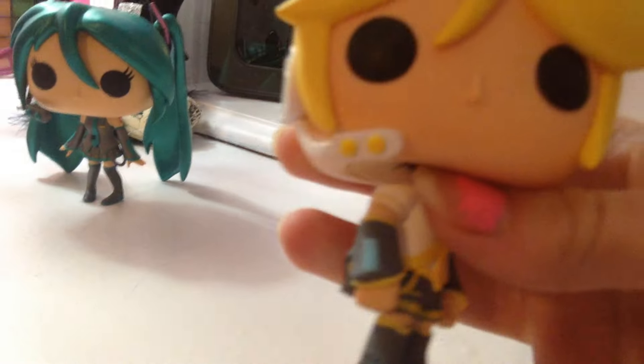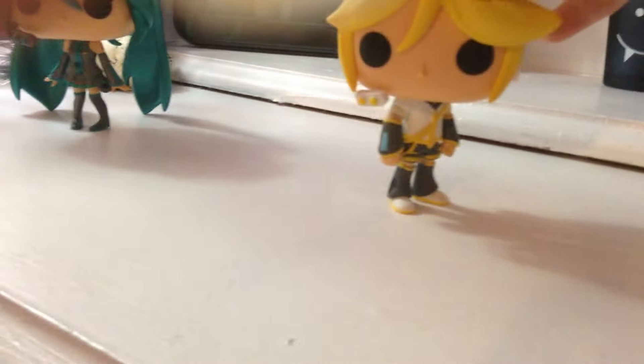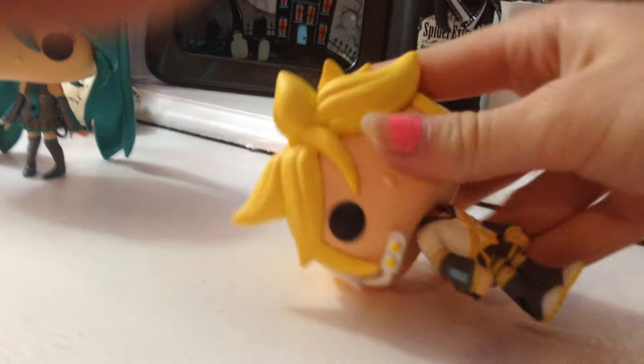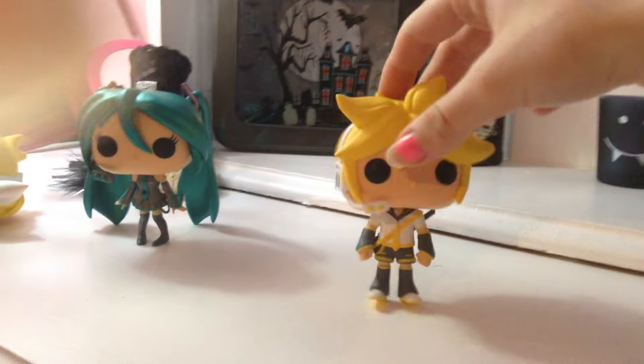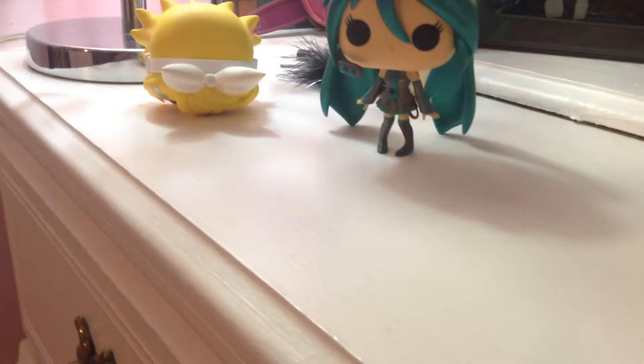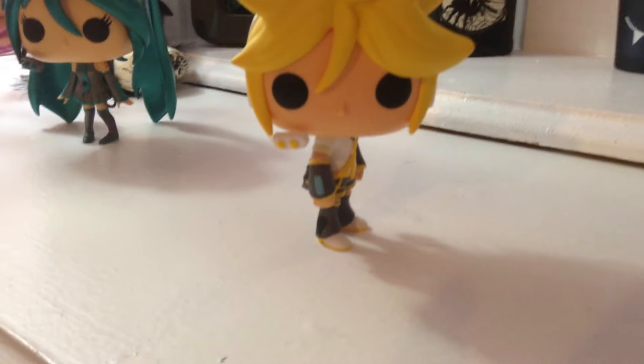Okay, so here's Len. The only problem I have with these — and this is the only problem, because they're really cute — is that you have to have their heads a certain way, otherwise they'll fall. Like, if I had him standing straight up, he would fall forward. It becomes very difficult; you have to have his head sideways like this. There we go, he's standing.